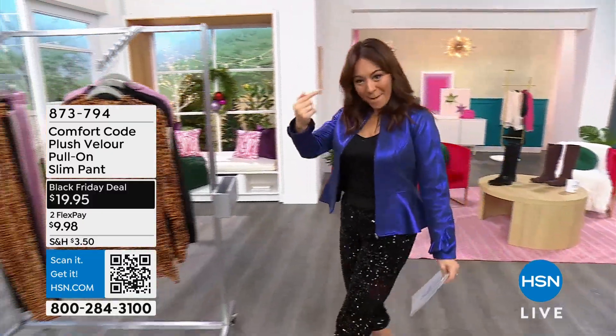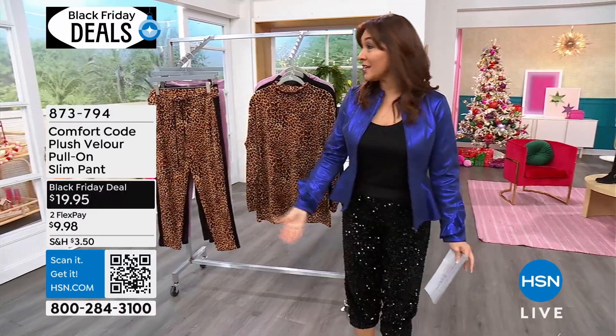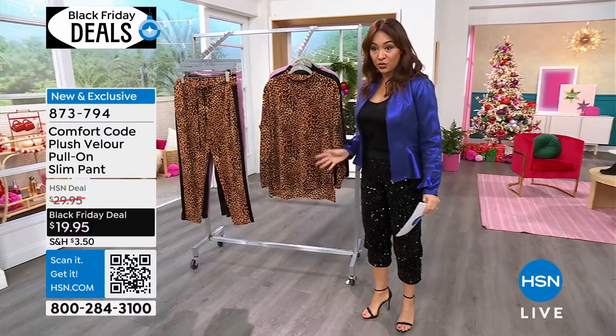Rocking an outfit like this - let's talk about Comfort Code. Now this is me for date night, going to a party, but this is my mom's everyday uniform.